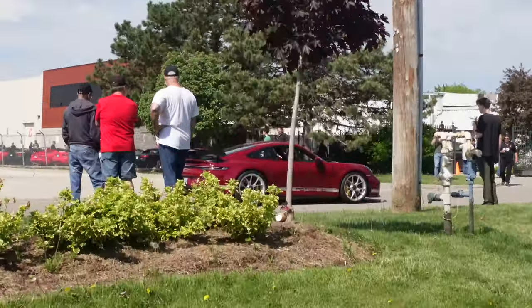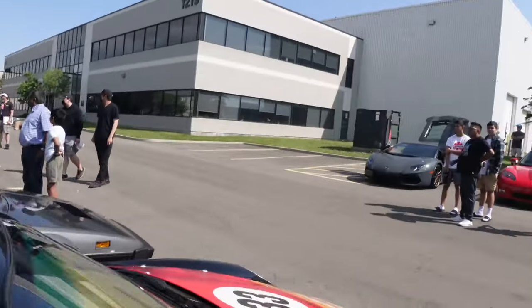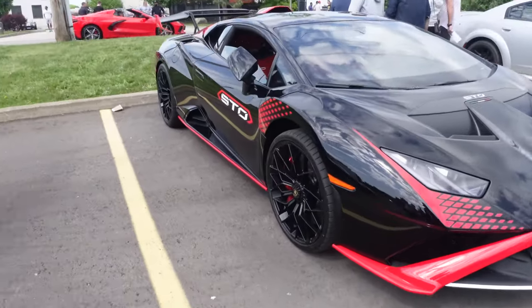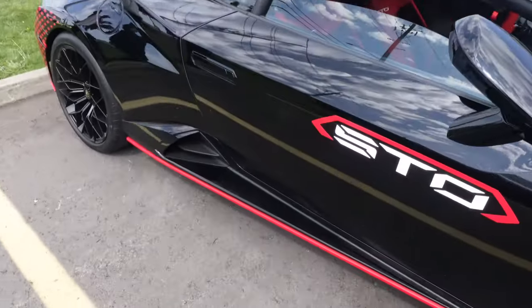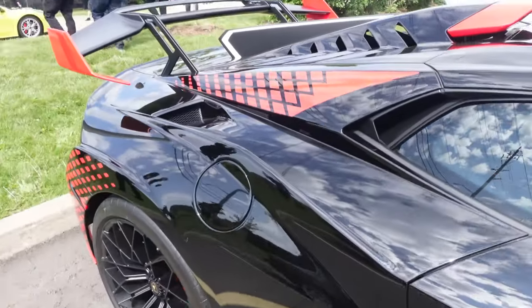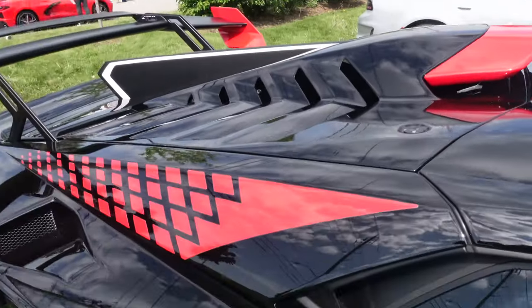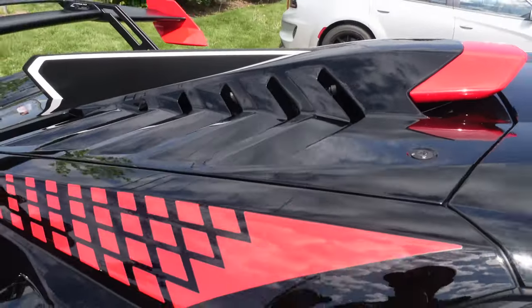There's an Aventador STO right there — black with red accents and red stickers. The crazy part of the STO is you have so much more downforce — the full roof and engine cover — and you can't just flip it open, you actually have to take the panel off.